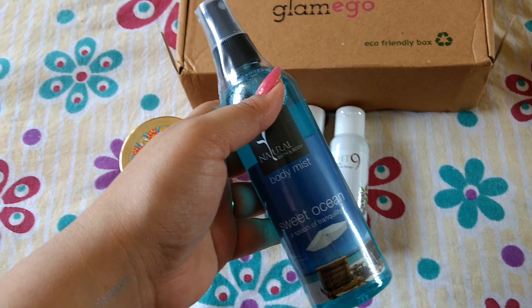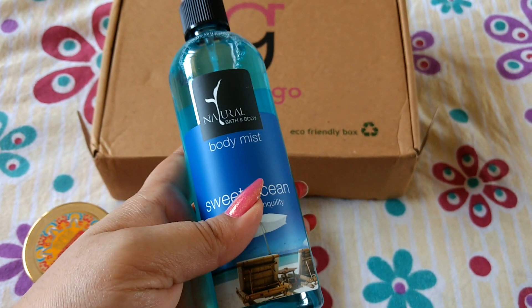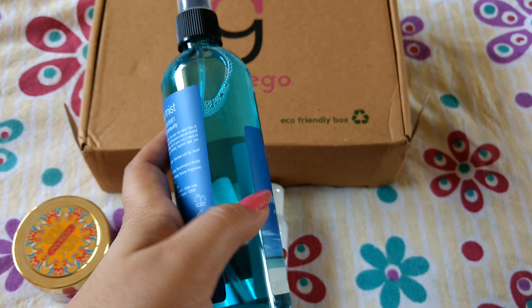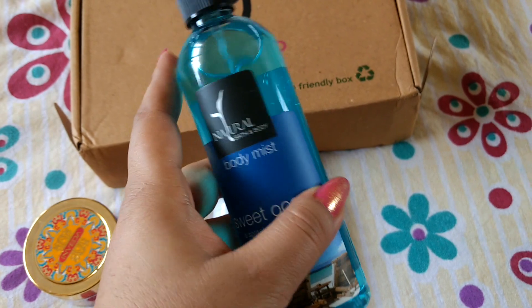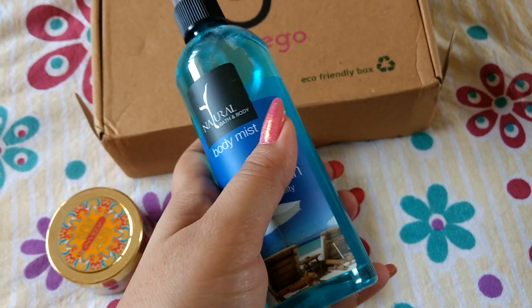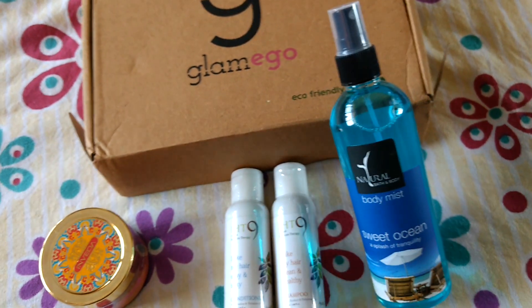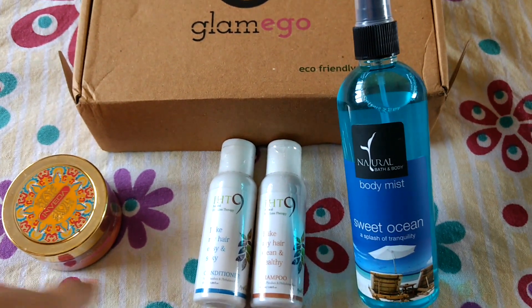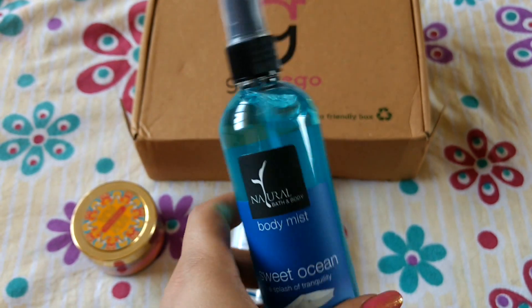And finally I have this amazing body mist from Natural Bath and Body. This is a full-size product in the fragrance Sweet Ocean. If you remember, in my Fab Bag I got Beautiful Day, which was a green body mist, and this one is a blue one. I'm in total love with both their fragrances — I've already tried Beautiful Day and Sweet Ocean is also very amazing. This product retails for Rs. 325, but on the packet it says it's a sample and not for sale, so I'm not sure how they have got this.